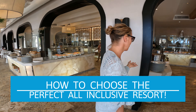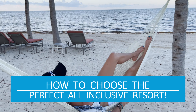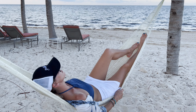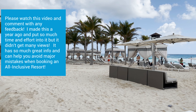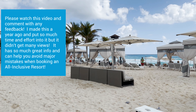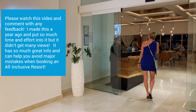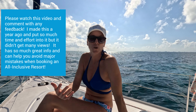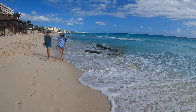The number one question I get on our YouTube channel is asking for recommendations for which all-inclusive resort is the best and which one they should choose. There are so many to choose from it can be completely overwhelming. In this video I show you the exact process I use when narrowing down which all-inclusive resort I'm going to choose — and I'm reposting it because it's a foolproof method that will help you choose the best resort for you and your family.